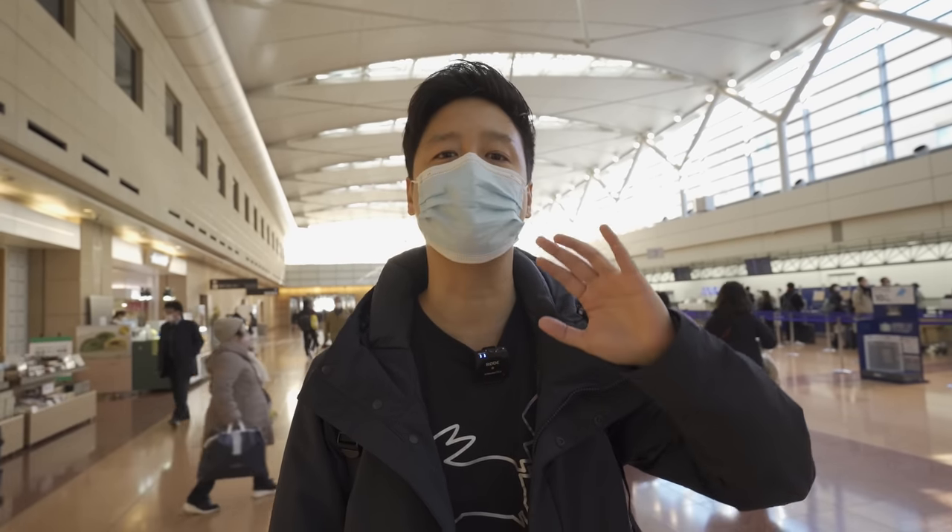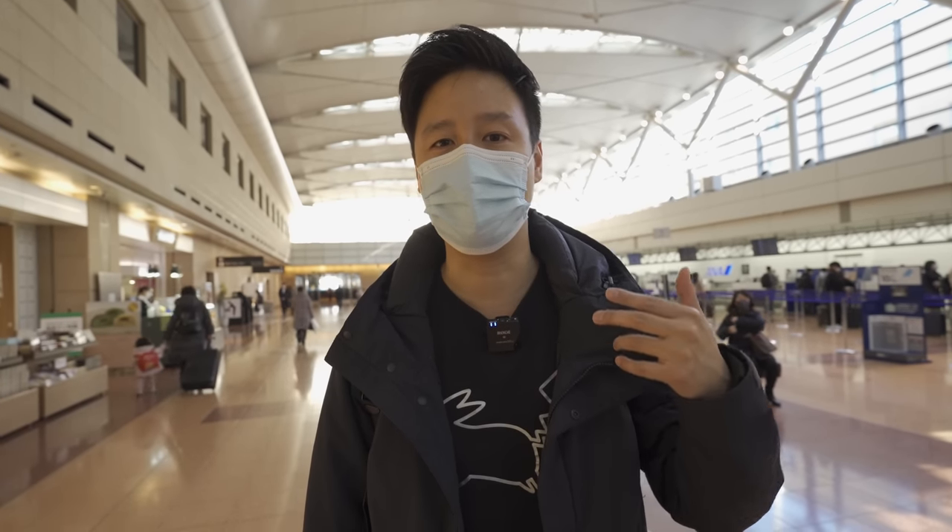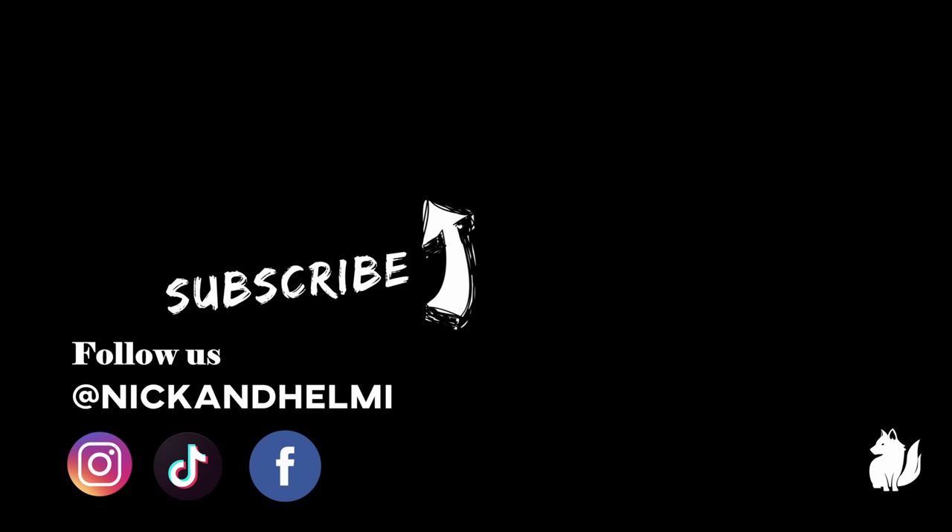We're now in Tokyo Haneda! We've checked into the hotel, dropped our bags, and are about to explore Tokyo for one day before flying off to Hakodate tomorrow. Hope you enjoyed today's trip from Sydney all the way through Singapore — a 16-hour journey eating everything along the way. Stay tuned, hit the like button, subscribe to get notified of our Japan food and travel adventures, and we'll see you next time!